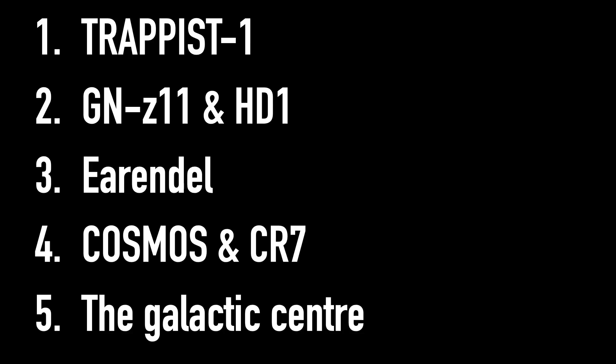While I am excited for all of the observations that JWST will do, I'm going to make a list of the five targets I'm looking forward to seeing results from the most. These are in no particular order, and I'm sure that none of my astrophysics colleagues will 100% agree with me on this list, just because there are so many exciting things that JWST is going to look at. But let's dive in anyway.